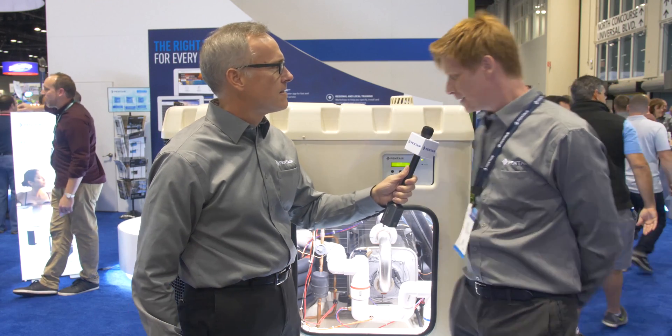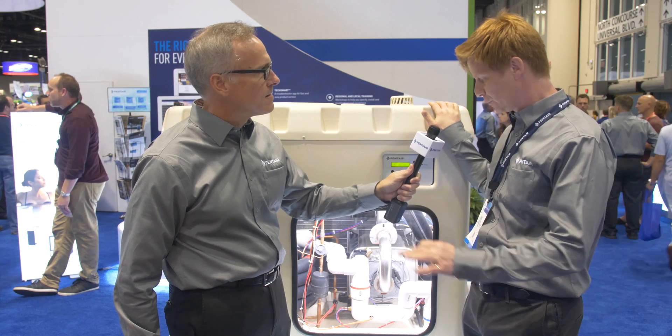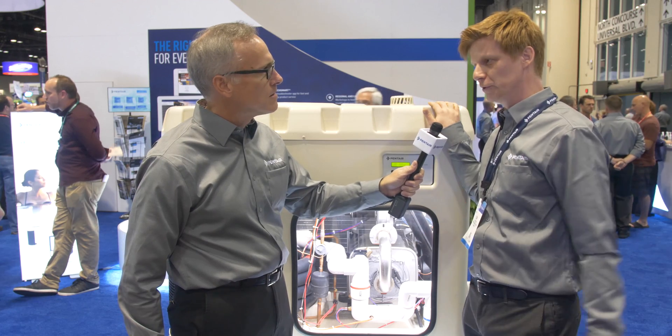Sure, Rodney. This is the first ever hybrid heating technology in the pool market, which includes a high efficiency gas heater and a heat pump all in one unit.